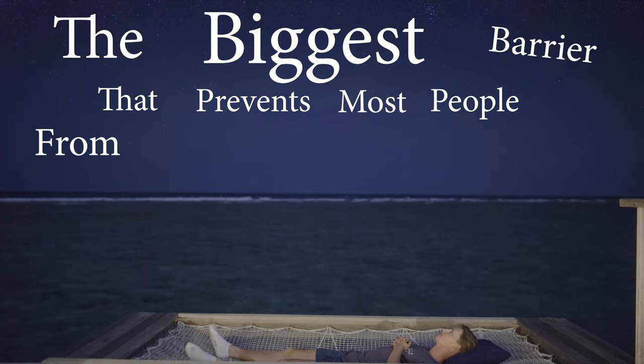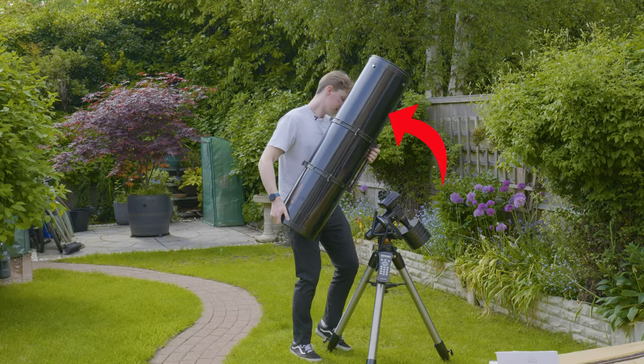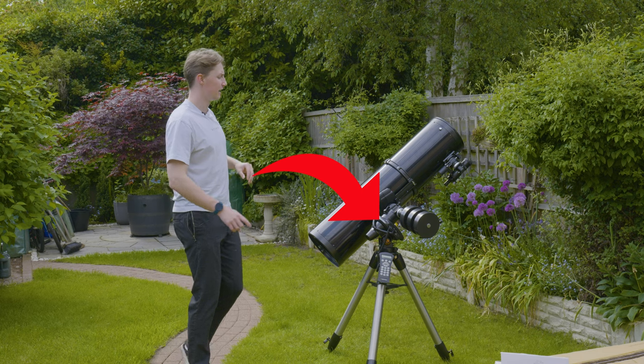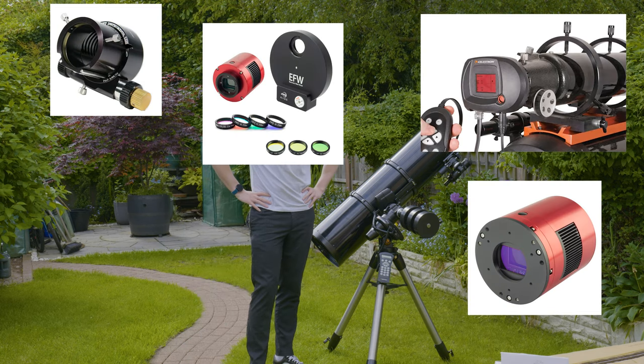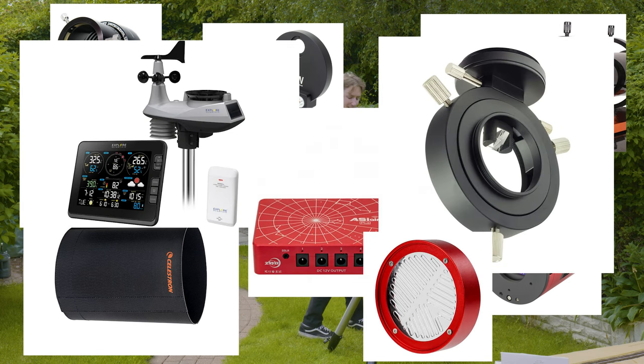The biggest barrier that prevents most people from getting into astrophotography is the expense of it. It's one thing to own a telescope, but it's another thing to also own a sophisticated tracking mount, an auto-guider, a camera, a set of filters, a feather focuser, a dew shield and plenty of other gizmos that will slowly suffocate your bank account.